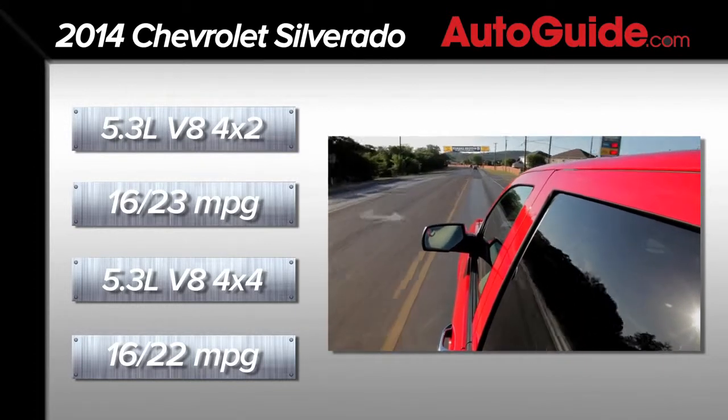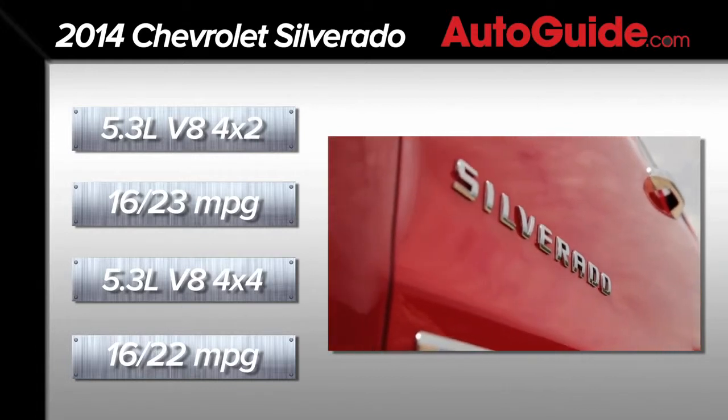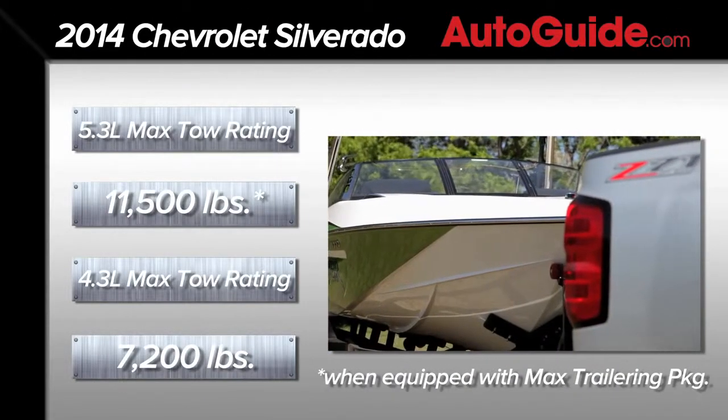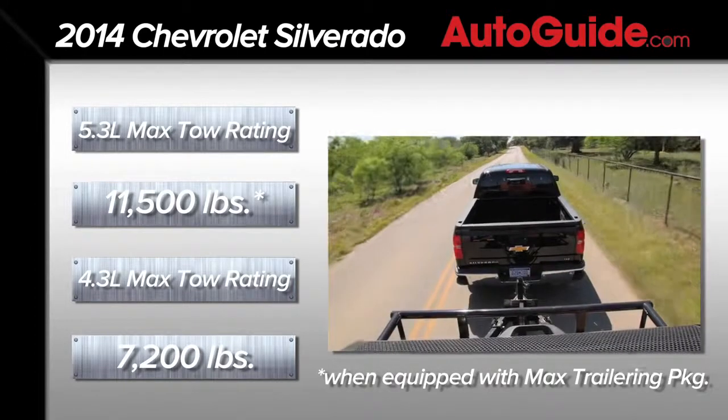If you bump up to 4x4, you're rated at 16 mpg city and 22 on the highway. The largest engine is a 6.2-liter V8, though Chevy hasn't released specs on it yet. When equipped with the max towing package, the 2014 Silverado is rated at an industry-best 11,500 pounds.